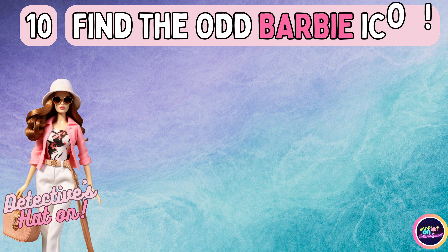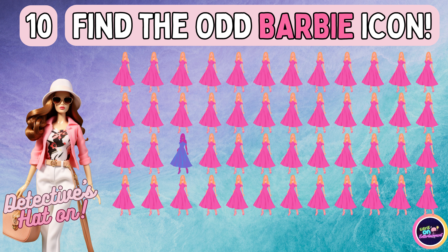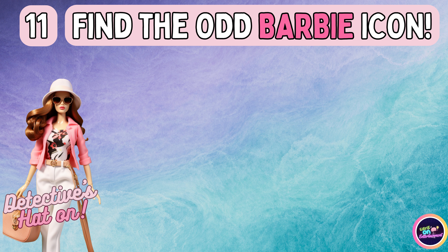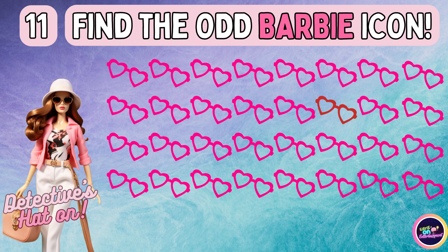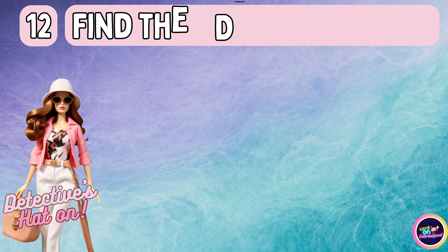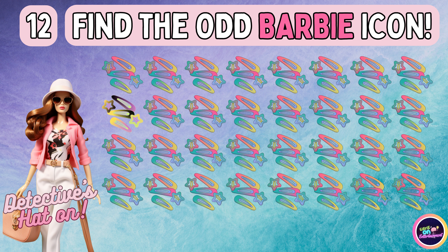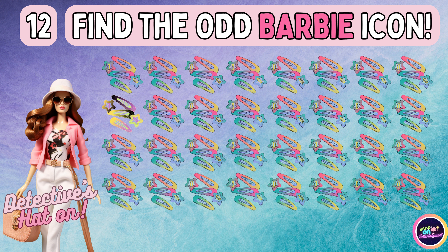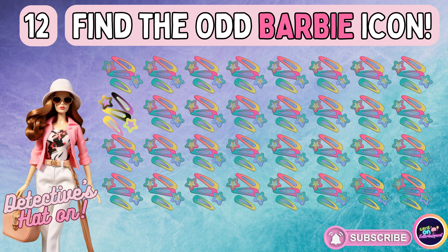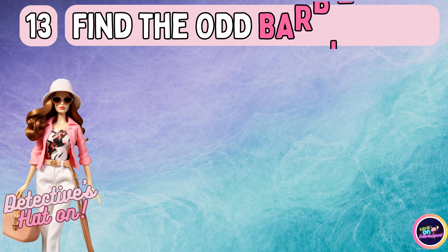How about this one? You are right. Let's continue to the next one. Did you find the icon that stands apart? Let's journey forward to the next one.